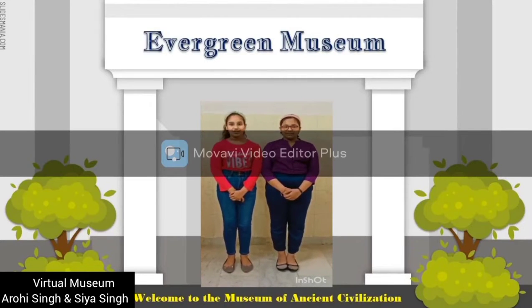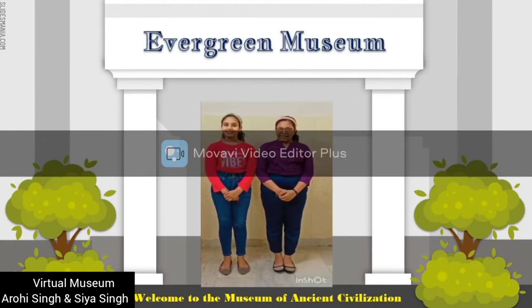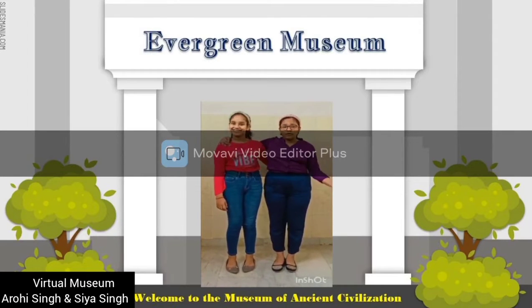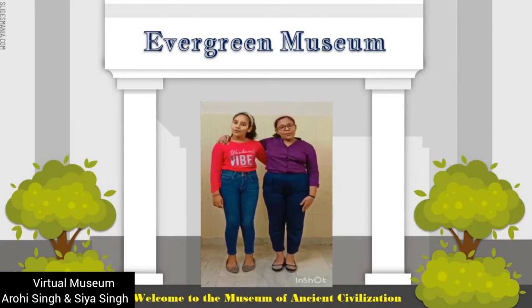Hi, I am Arohi the tourist. Hi, I am Sia the guide, and together we will take you on a tour of the virtual museum of our Asian history. Hope you will like it.